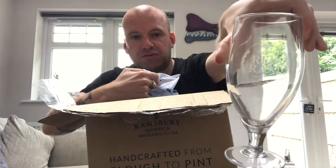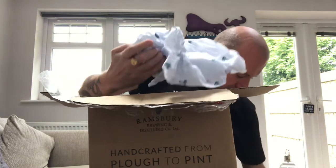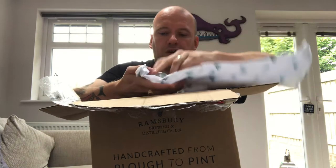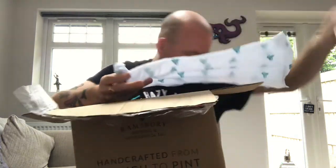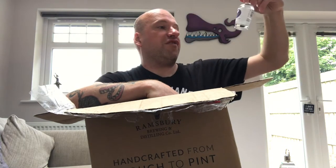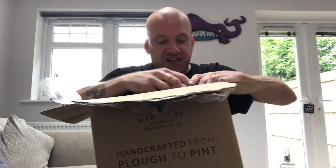We've got a very nice Red Ram Lager glass. And I've got a bottle of the Ramsbury Vodka — 43%. Very good. I have my little vodka from time to time.